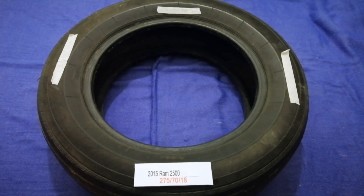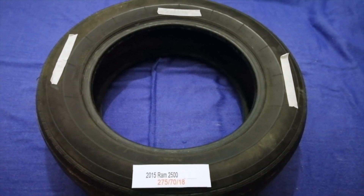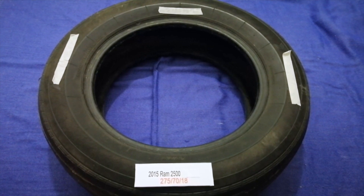So once again, the tire size for your 2015 Ram 2500 is 275 70 80.